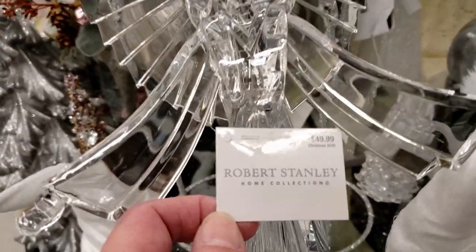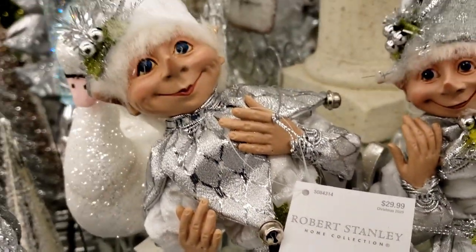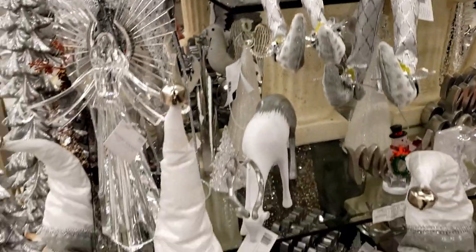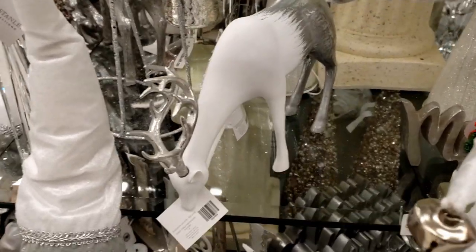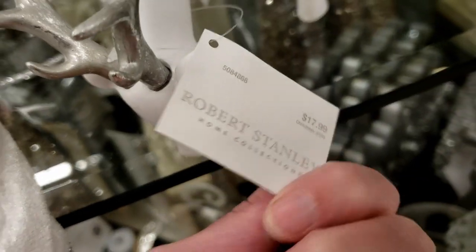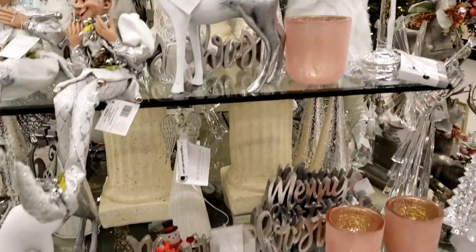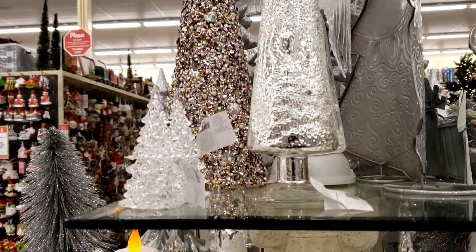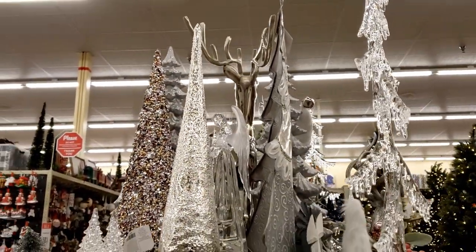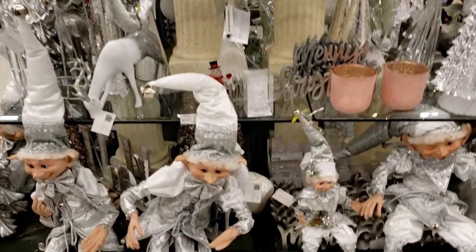Here is one of those crystal angels for $49.99, and one of the elves in silver and white. Here's a reindeer where the front half is white, the back half is silver, and the antlers are also silver — he is $17.99 and so pretty. Here is another one of those reindeer in the exact same style, just in a different position. Everything just makes me want to take one of these and one of these and one of those — so much fun.